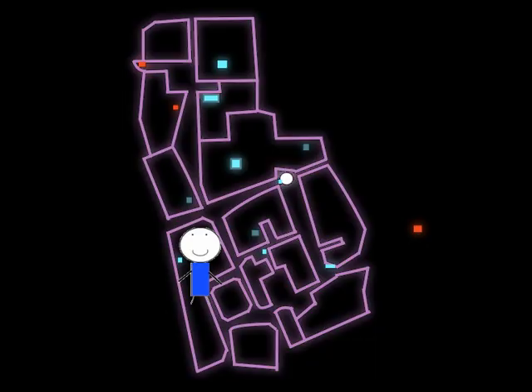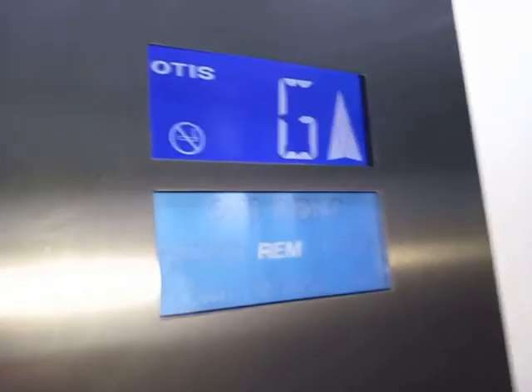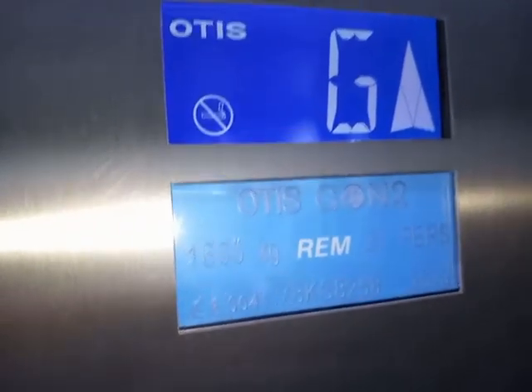Finally, to Marks and Spencer. Otis Gen 2s are a little underwhelming for Marks and Spencer, especially in comparison to most Marks and Spencer stores, but I'm okay with it. Doors closing. Toilets are on the third floor. It was installed in 2013.